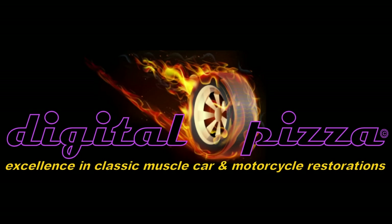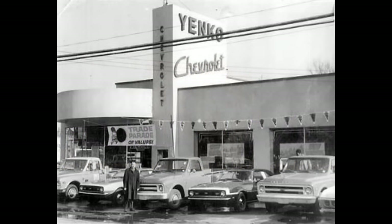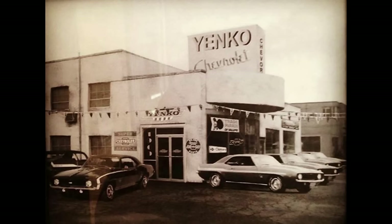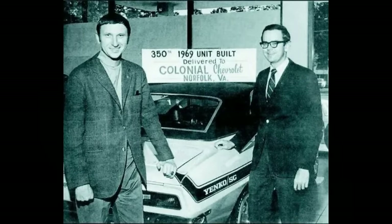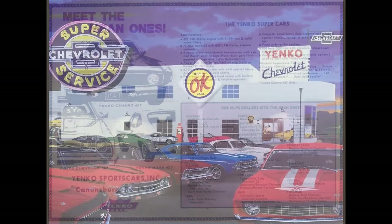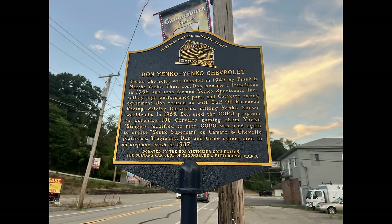Hey everybody, welcome back. This video is going to be a very special one because I'm going to focus on the iconic Yanko Chevrolet in Cannonsburg, Pennsylvania, which I had the rare opportunity to go by and see the original building when we were in Pennsylvania loading up the trailer of the 69 Rally Sport Z28 that I just bought, featured on the video that I just released a few days ago.